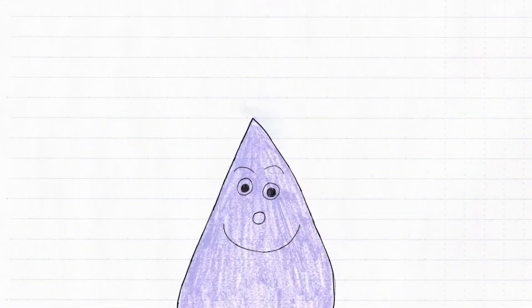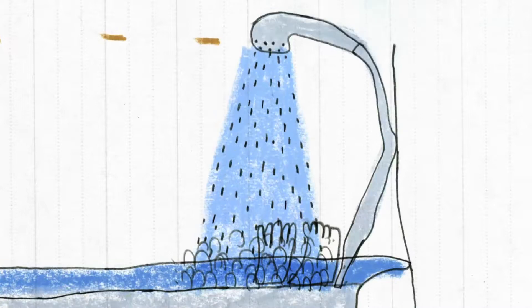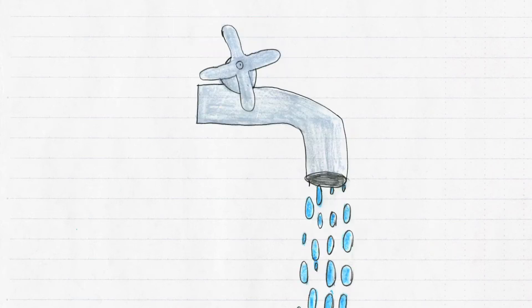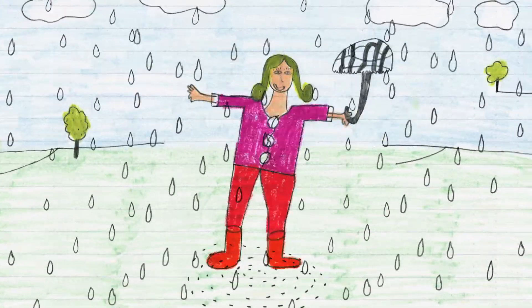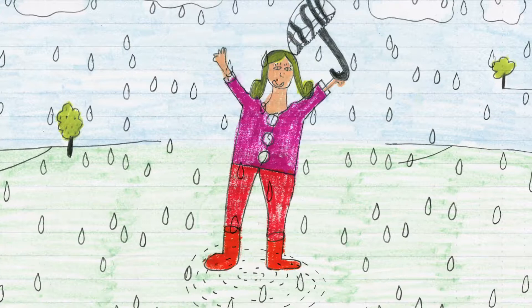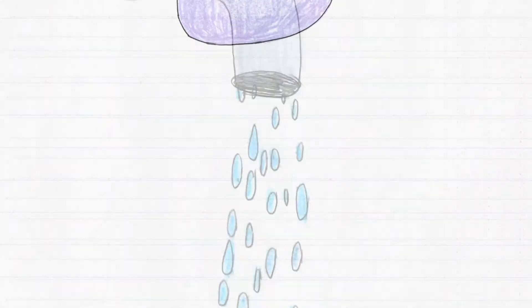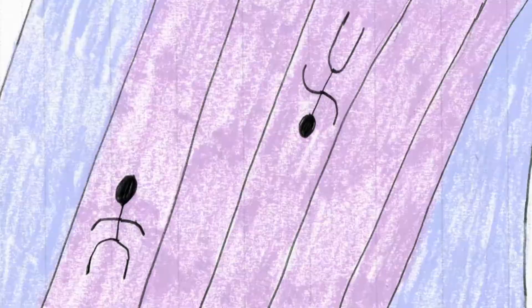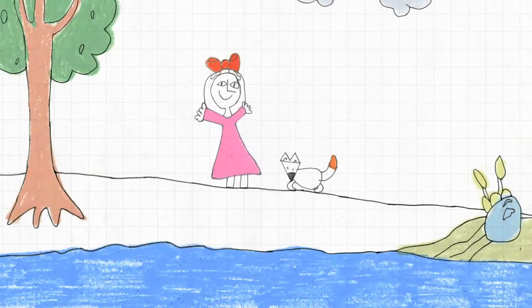Here are some examples of the many uses of water. I use water to bath in. I use water to drink. I use water to jump in puddles. I use water to make a cup of tea. I use water to swim in. I use water to wash my dog.